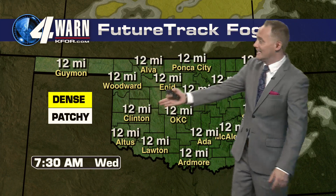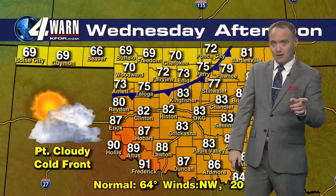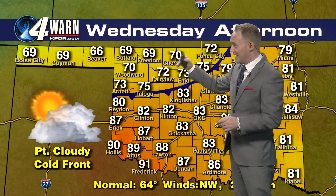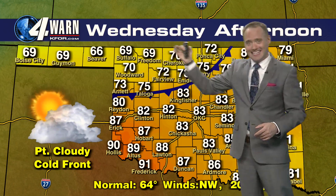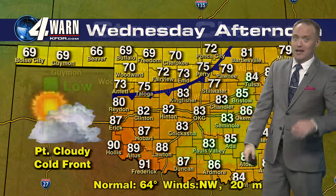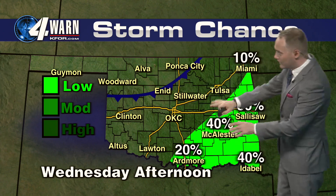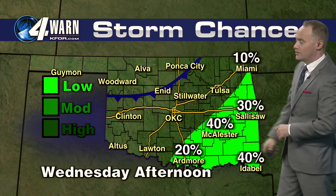I'm still going to be tracking some dense fog primarily across southeastern Oklahoma. It looks like it should stay clear for the most part here across the Oklahoma City metro. And then for tomorrow, a cold front is going to sweep its way across the state. Behind the cold front, temperatures will be in the 60s and 70s. For the rest of us, we'll be in the 80s and 90s — near record high temperatures possible once again tomorrow. And on the leading edge of that cold front, that will kick off some rain chances here across eastern Oklahoma.